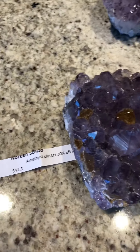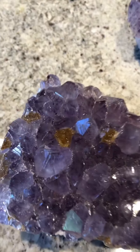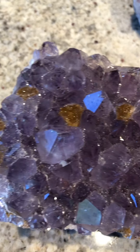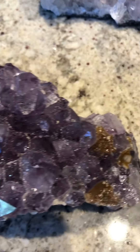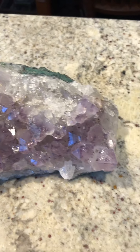This is an amethyst cluster, and it's also a little special because it's got citrine — if you can see the golden citrine. That one's just a regular cluster of amethyst.